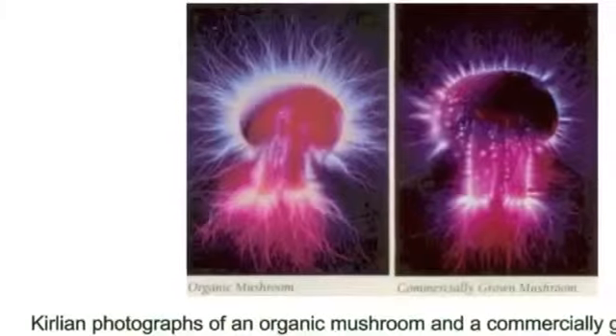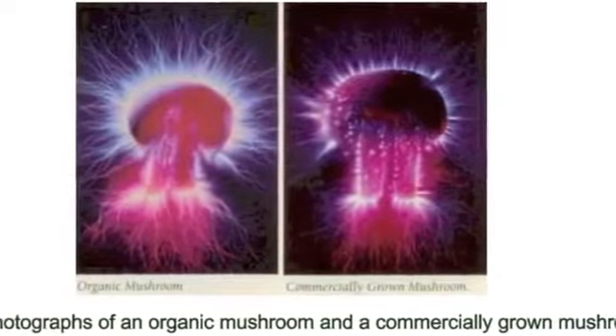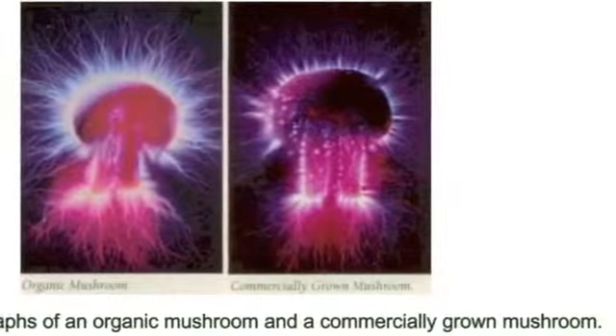Organic raw materials and organic plant extracts are higher vitality — they are full of nutrition, energy, immunity, and life force. This is what you are infusing your body with when you use My Essence products. Note the stronger energy field of the organically grown mushroom when compared to the commercially grown mushroom.